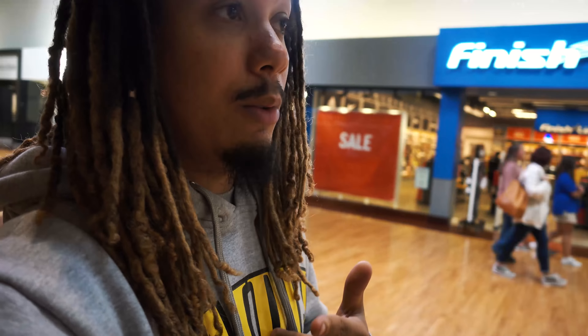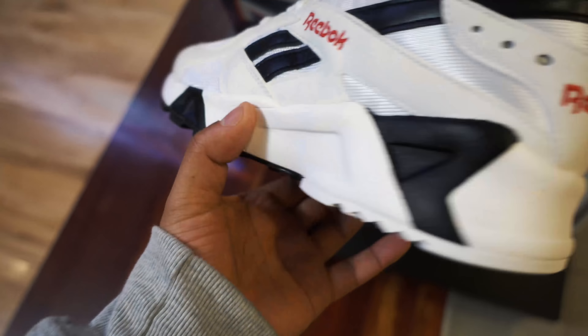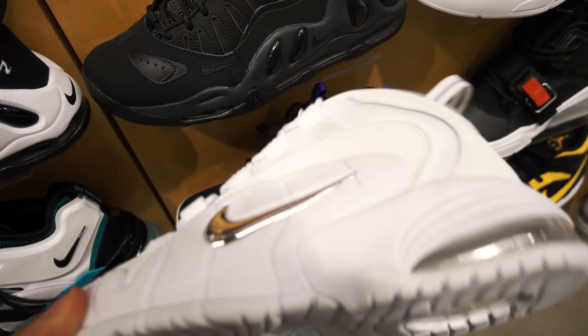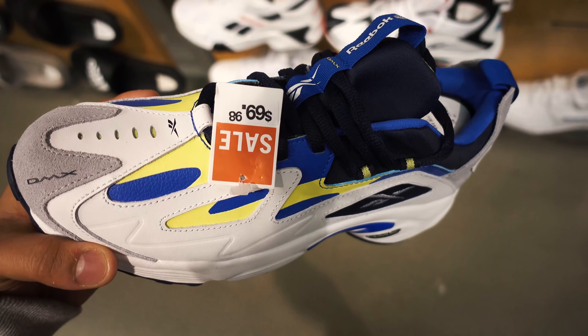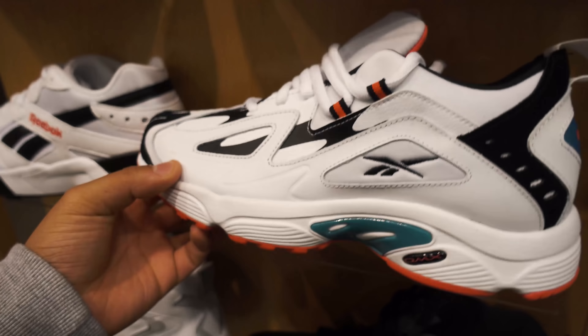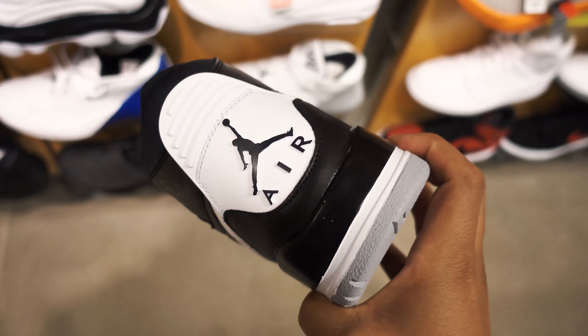We're gonna go in this Finish Line real quick. These Reeboks right here — I want a pair of these, but I'm gonna wait because I might be buying those Jordans. We got these regular Pennys right here, and these white ones — I haven't seen these. They're kind of clean, though maybe too white for me right now. And here are those Reebok DMX's — these are old, these are dad shoes. The leather on these is good though. Pass.